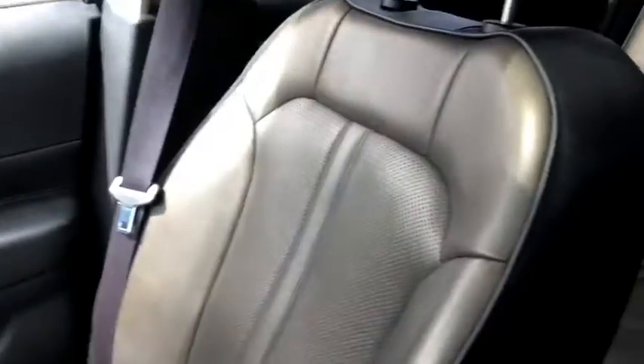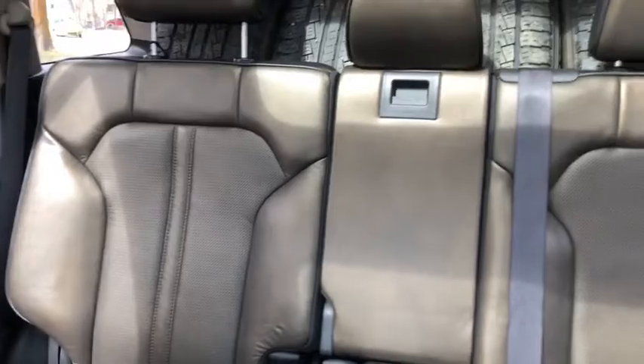As for the rest of this vehicle we have this brown leather in here. In the back seat you have that 60-40 split. You also have that pop down armrest for your rear passengers, and then taking a look up we have the dual panel moonroof.